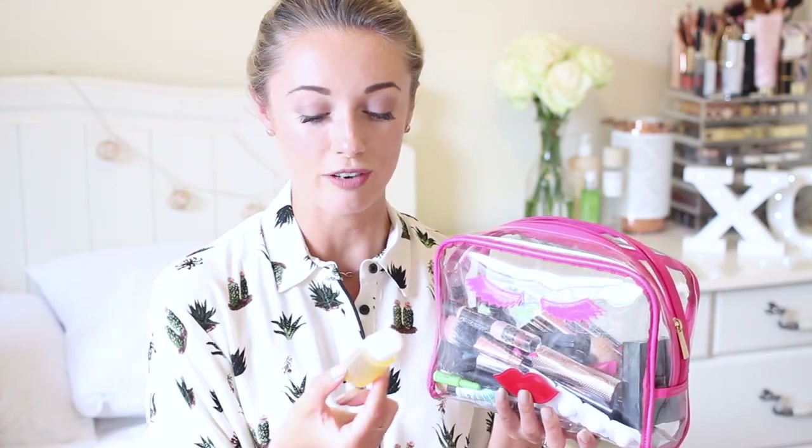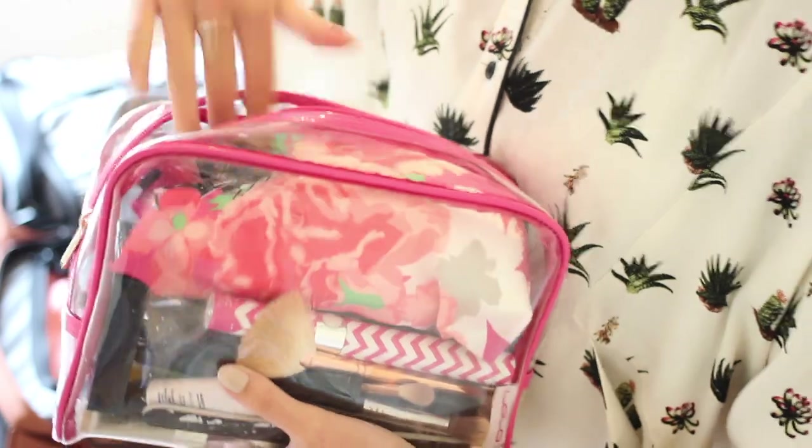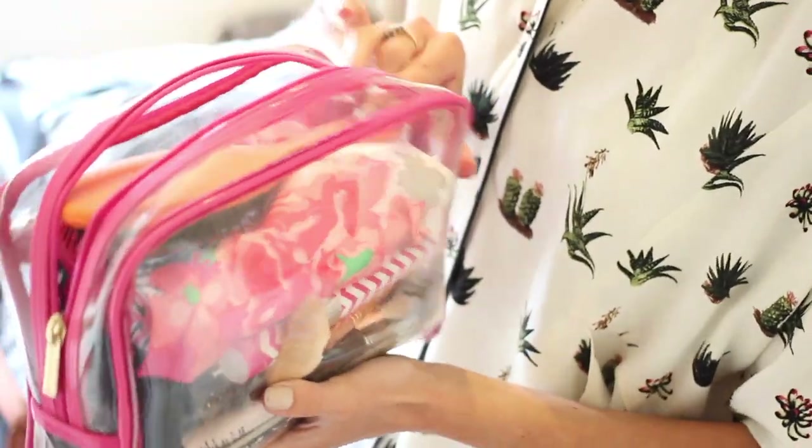I'm also packing some great multitasking products, including the Elizabeth Arden Eight Hour Cream All Over Miracle Oil — it can be used on the face, body, hair and skin, and it's tiny. I chose the clear toiletry case on purpose so it's really easy to see what's inside without rummaging around.